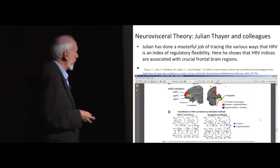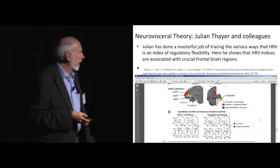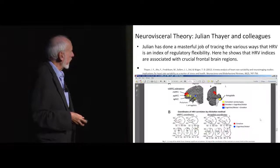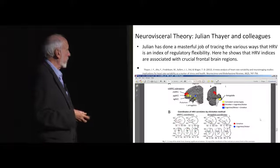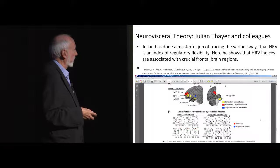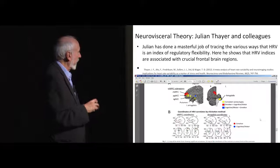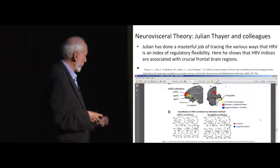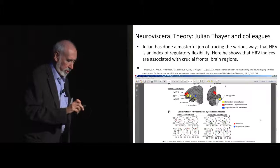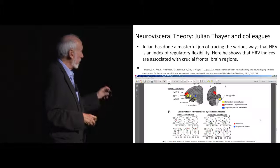Julian Thayer and his colleagues have done a masterful job of looking at this index of heart rate variability and how it relates to a number of frontal structures in the brain. Here you can see a meta-analysis of a number of MRI studies looking at the relationship between different stimuli — emotional stimuli, motor stimuli — and very important frontal areas in the brain, even reaching into the limbic system. If you're interested in this, you should read Julian's work; it's really brilliant and incredibly far-reaching.